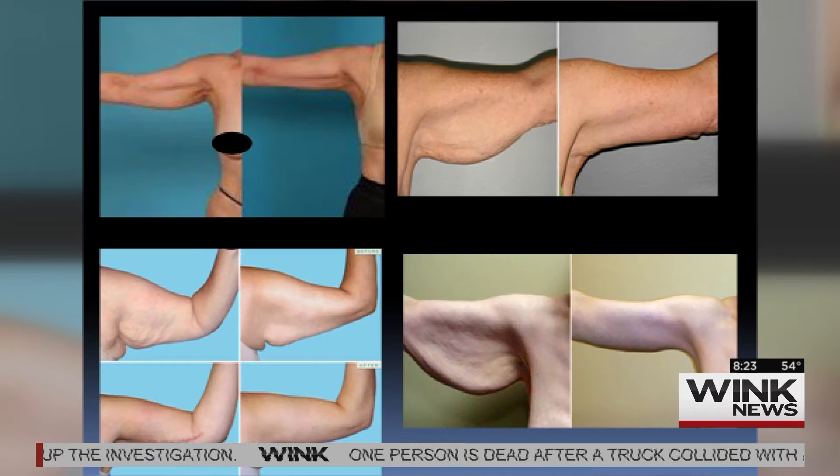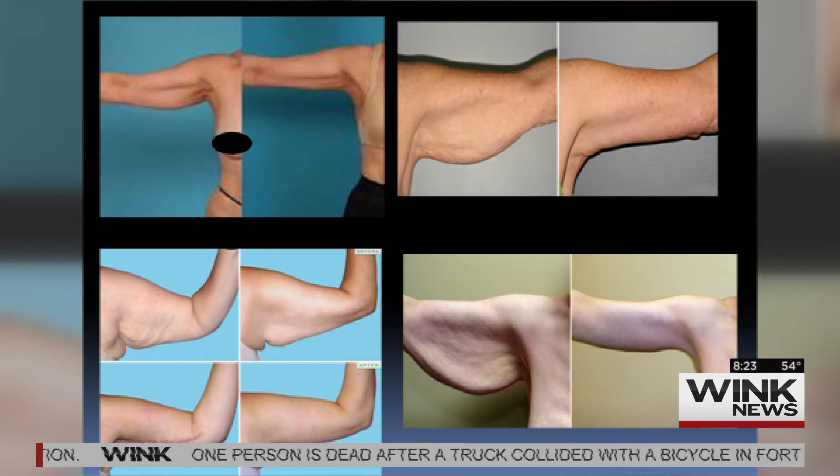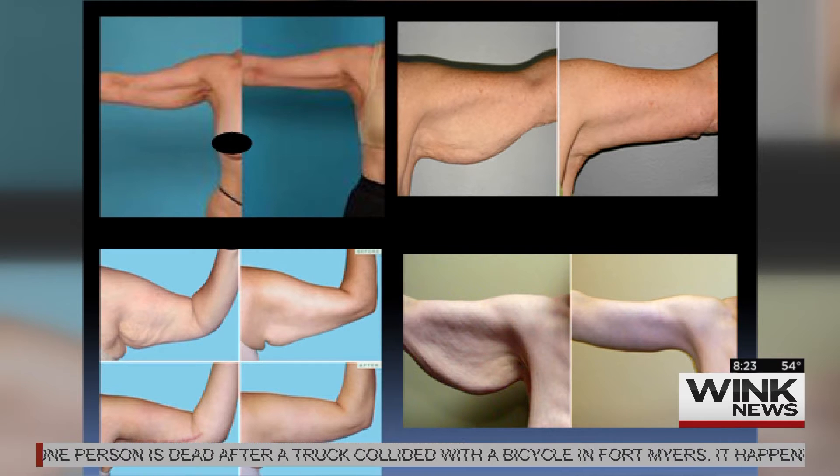How painful is this, and are you out of commission for a while from physical activity? With the newer techniques over the last couple of years, patients generally have less and less downtime. We're talking maybe a week of recovery — some patients suffer longer, but on average after a week patients come in doing pretty good and can move their arms.